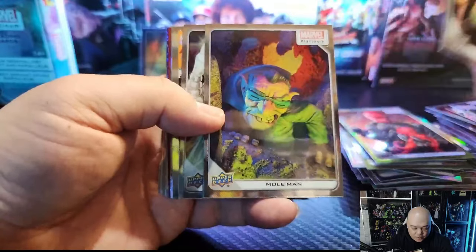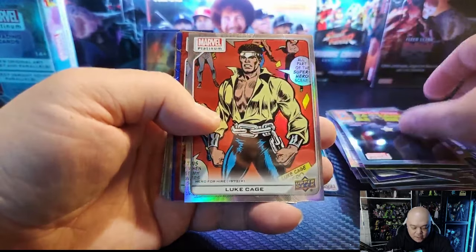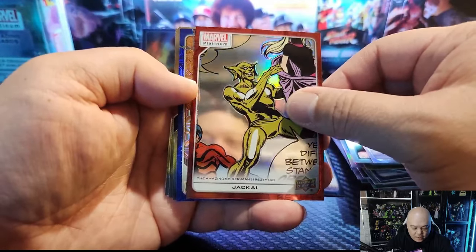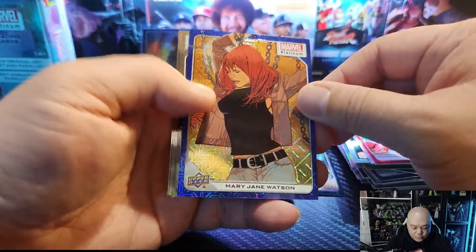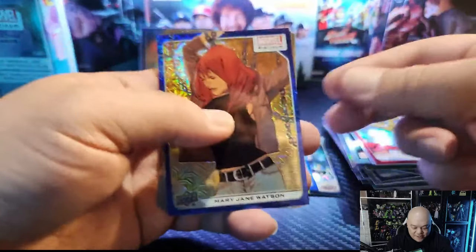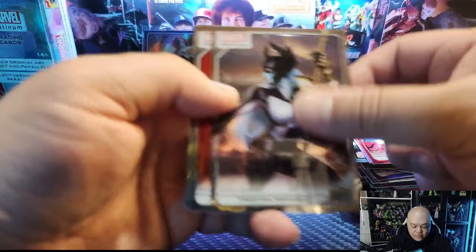Dr. Octopus, we got Mole Man, we got Moon Knight which is sick. Captain America, I like that variant. We got Luke Cage on the rainbow, we got Jackal on the red. Mary Jane on the blue — that was $4.99. The blue Tracks — they call it Tracks instead of Mojo. So those are our five numbered cards.